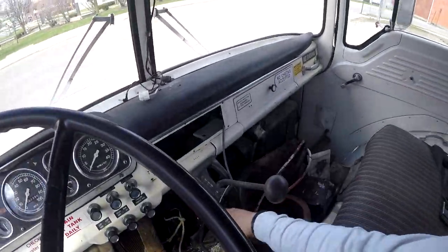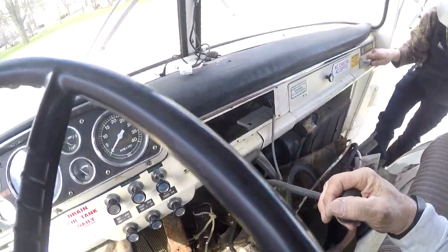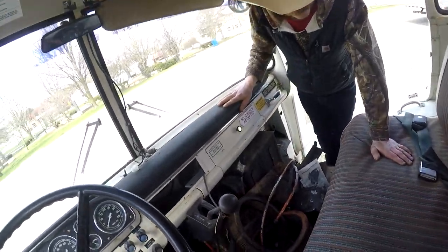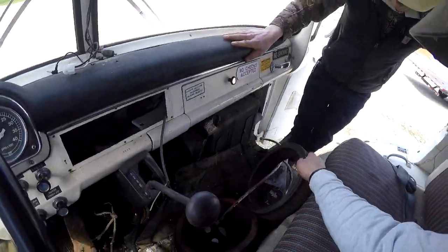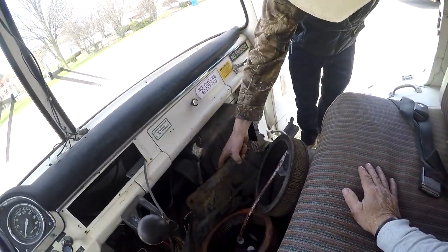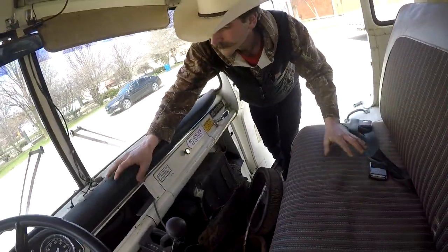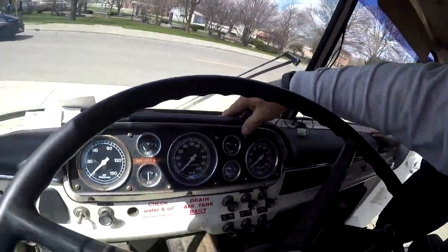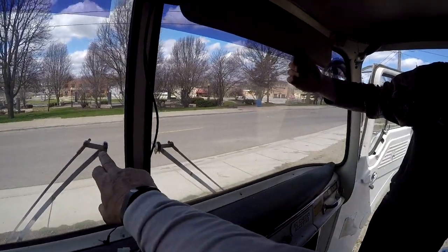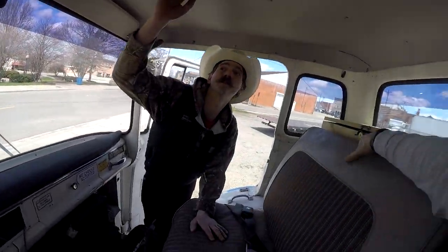So it's an automatic — I think it's a four-speed automatic with the Allison transmission in it. We'll just clean this out, we're just going through it. Heater — we'll figure all that out. The dash is in pretty good shape. It's got the windshield wiper arms, visors are still there, and the headliner is in really good shape.